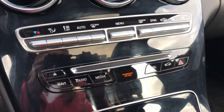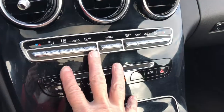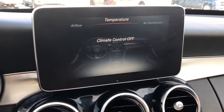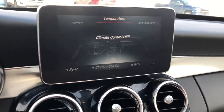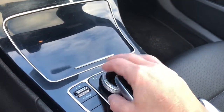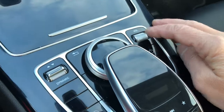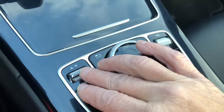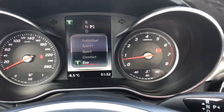In this center area you can control your navigator, radio, and media. There's also a menu button which gives you different settings on your monitor. There's a dial here which you can use to adjust different places on your monitor, along with your volume control. This button will shut your whole system down. This is the Dynamic button — it gives you different modes of travel such as comfort, eco, sport, and so forth.